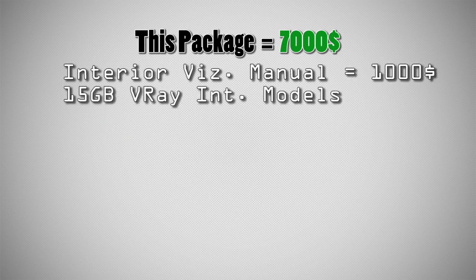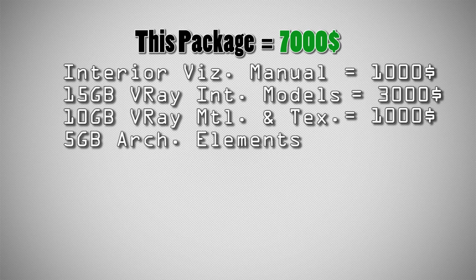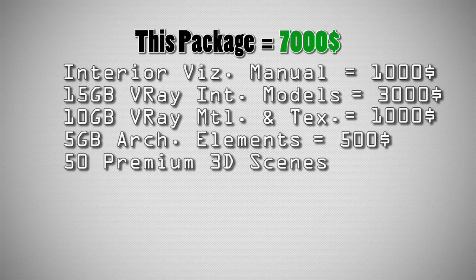15 GB of V-Ray interior models — the price of this package is $3,000. Just have a look at how much Evermotion models cost. Over 10 GB of V-Ray materials, textures, and references, worth over $1,000. 5 GB of architectural 3D elements valued at $500. 50 premium 3D design scenes — full design sets with classic and modern styles, ready for quick use — priced at $500.